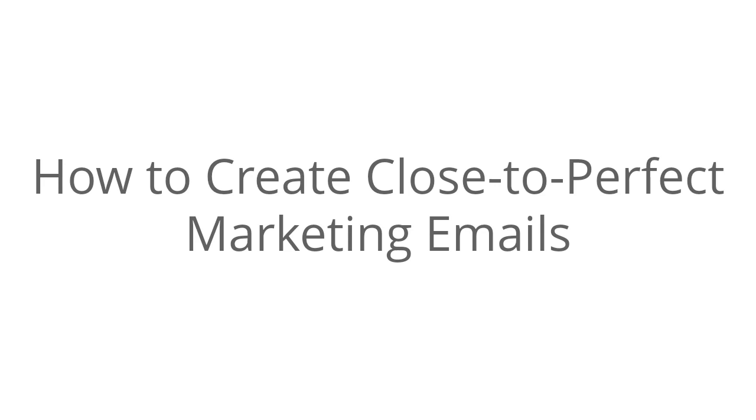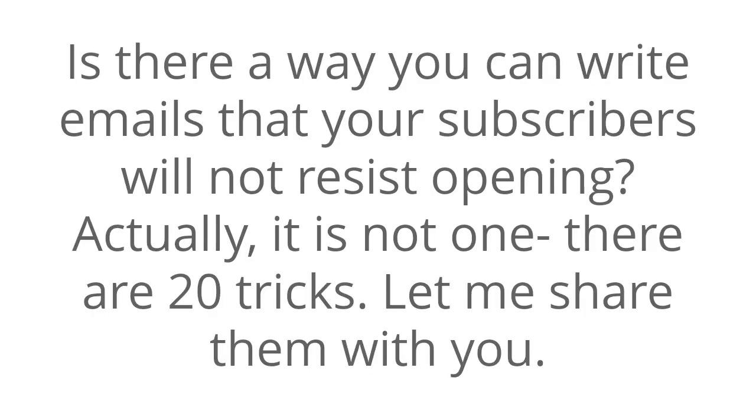How to create close to perfect marketing emails. Is there a way you can write emails that your subscribers will not resist opening? Actually, it's not one — there are 20 tricks. And let me share them with you.